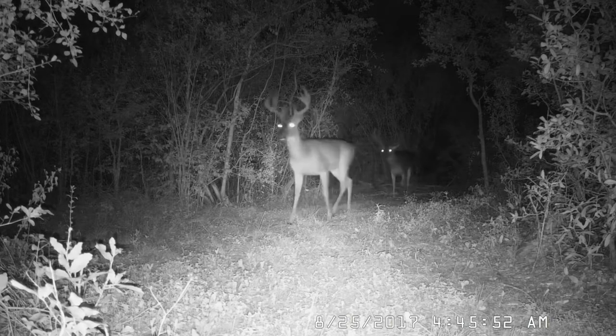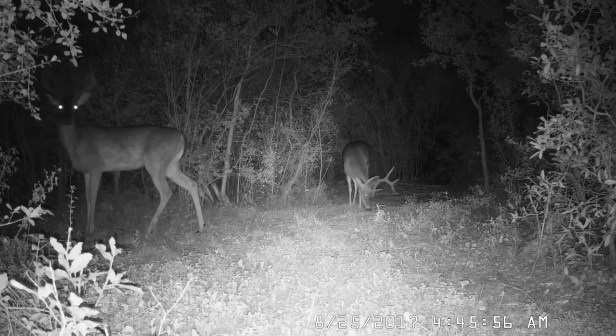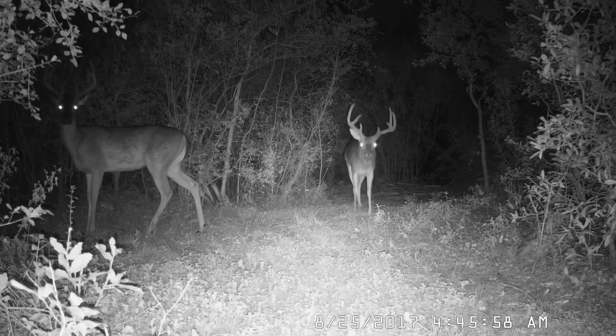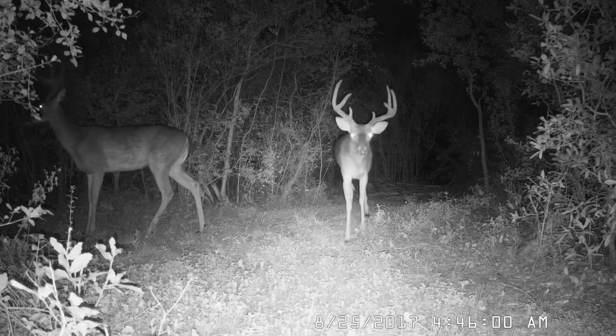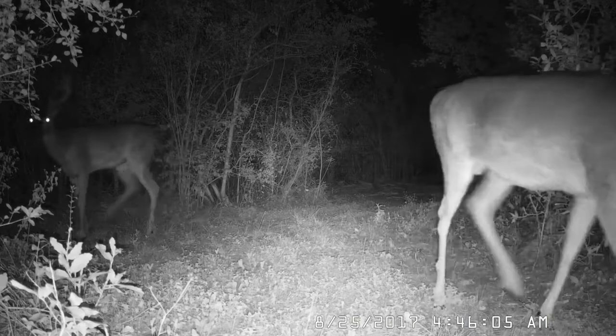This is a couple of nice whitetail deer bucks. One of them you saw in the video there just jumped over a barbed wire fence that's over there, and they're quite adept at that. It's maybe, oh, only three and a half, four feet tall, something like that.